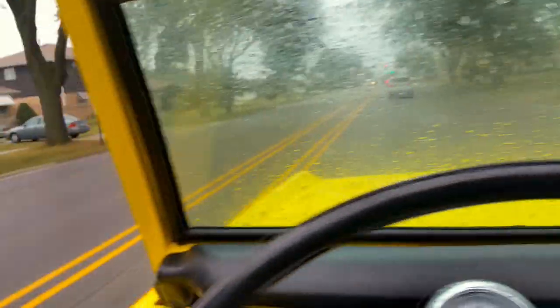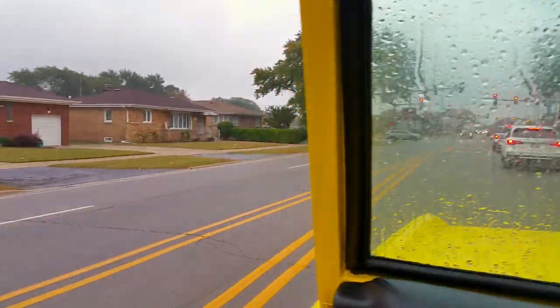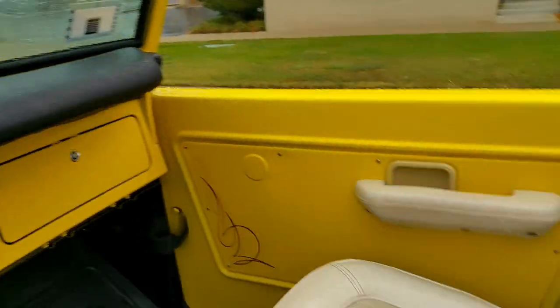We're driving in the Bronco and it feels good. I should let you know today is a new day — yesterday we got caught in the rain with no top and got completely soaked, as did all the camera equipment and the Bronco itself. It stopped raining about an hour later. So today's a new day. Starting with driving impressions: the manual transmission is really nice. My only downside is the clutch — it engages right at the very top and is very hard, so your leg definitely gets a workout, but I still really like it.